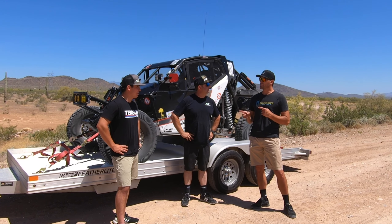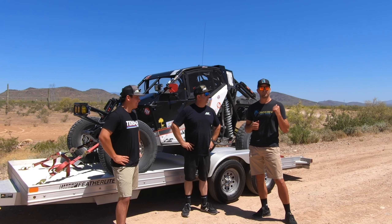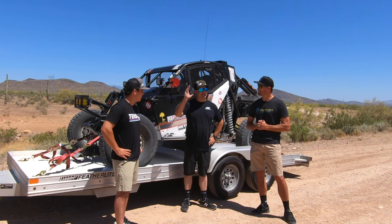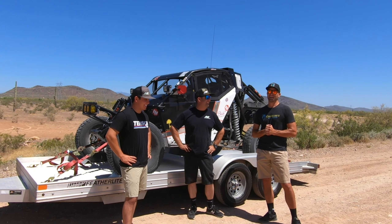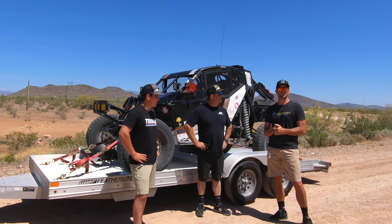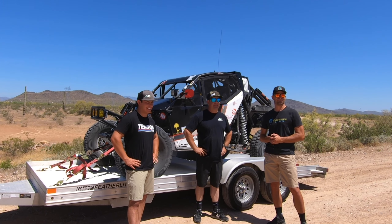I'm looking forward to bigger and better things with Adam. I'm going to get back to Yuma — got some video editing to do as always. Brent, hopefully you had a nice weekend — got to get back in the shop and back to work. We'll be calling Brent soon for probably some more upgrades on the car. Thanks for watching guys, have a great weekend — we'll catch you next time.